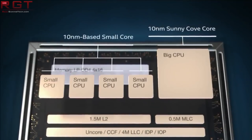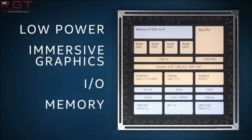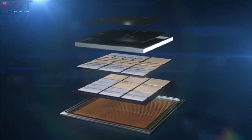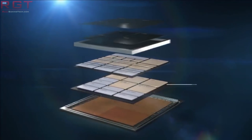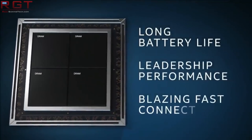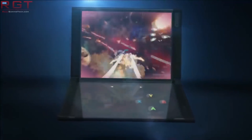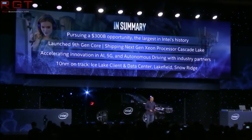For the leaked SKU names — for Ice Lake U we're going to be seeing i7-1065G7, 1035G7, 1035G4, 1035G1, 1034G1, and 1005G1. For Comet Lake U we're going to be seeing i7-10710U, 10510U, 10210U, and 10110U. There could well be more SKUs than those. The actual flagship out of all of those is going to be the i7-1065G7, which is apparently going to be a quad-core part with a base frequency of 1.3GHz and a boost of 3.9GHz on one core, and a boost of 3.5GHz across all four cores.